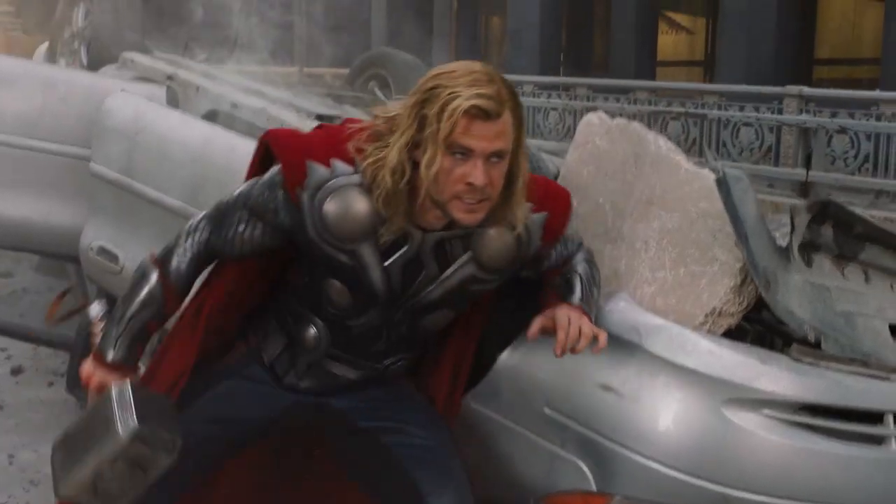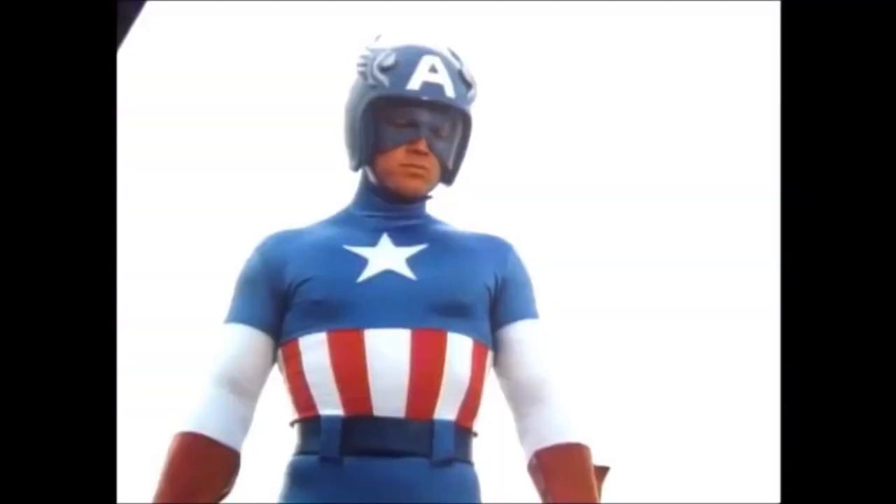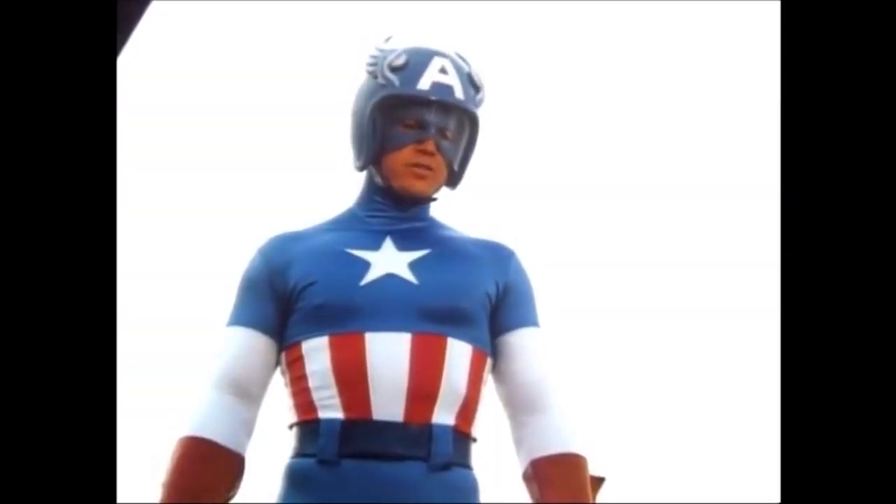And something that had never been done before. Contrary to popular internet misinformation, there was no 1970s Avengers film, and this was not an early portrayal of Iron Man. This is Exo-Man, protagonist of the 1977 made-for-TV movie of the same name.